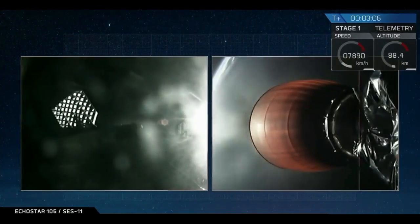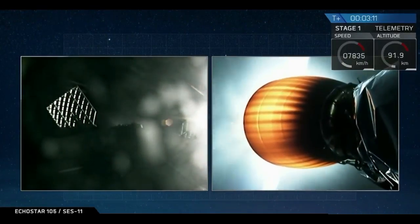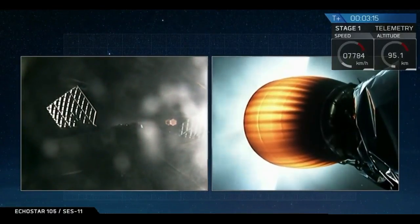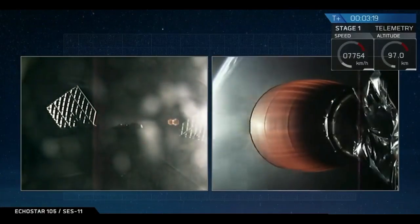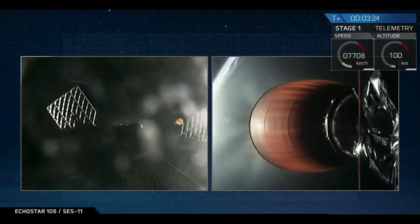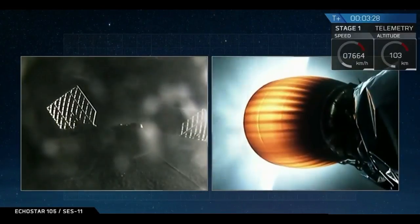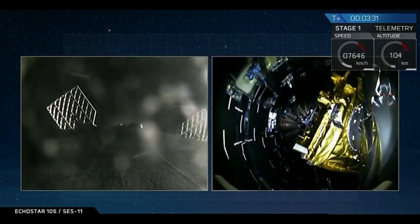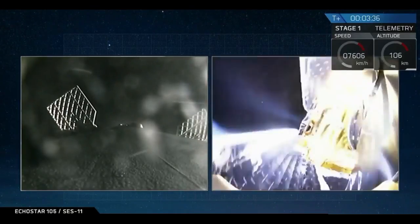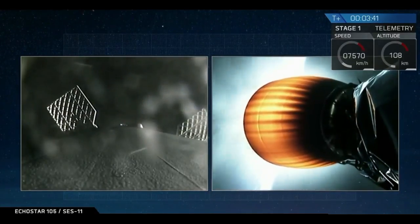For those of you just joining us, on the left hand side you can see the first stage of the Falcon 9 rocket currently expanding its grid fins, getting ready for its descent back down through the atmosphere. And on the right hand side of your screen, you can see the engine nozzle of the Merlin vacuum engine on the second stage. In about ten seconds we're going to see the fairing, which is protecting the Echostar 105 SES-11 payload, deploy from that second stage. There it is. And you just saw a successful deployment of the fairing.